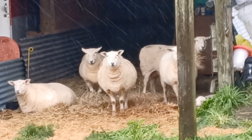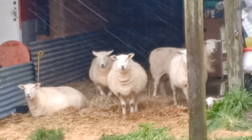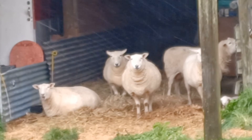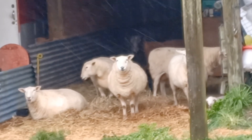The sheep all made it into the barn with their little lambs. I wasn't sure whether they were going to get out of the storm and make it into the barn, but I prepped it and they seem to have worked it out, which is pretty cool.